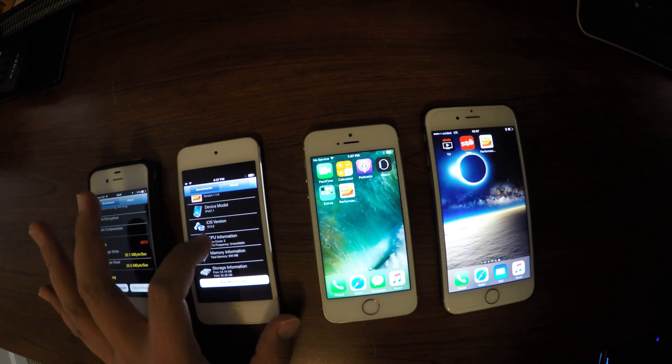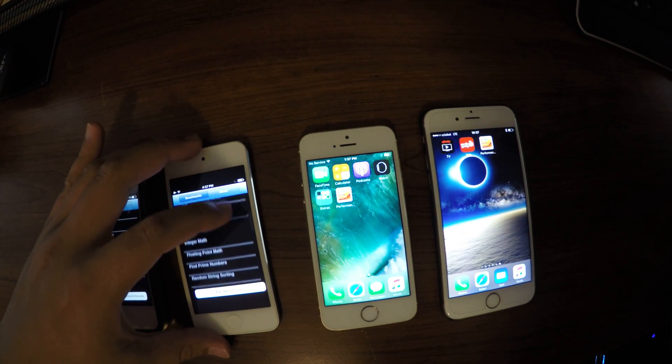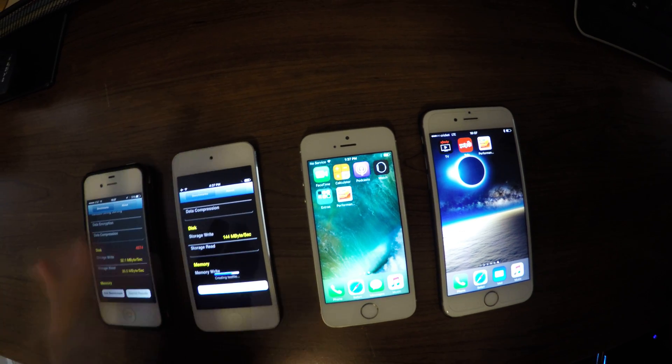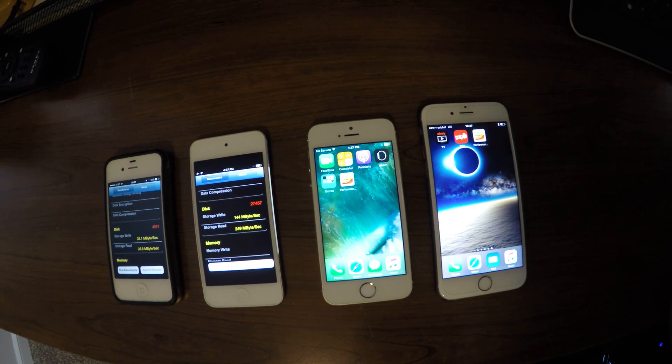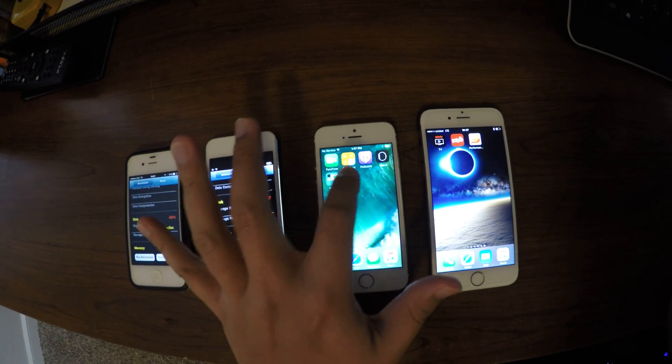Now moving to the iPod Touch 6th generation. I do want to say that I did clear these devices of any apps that may be running in the background.